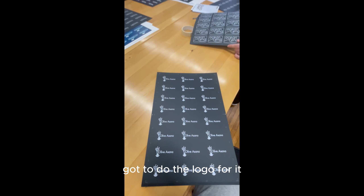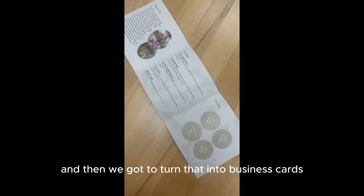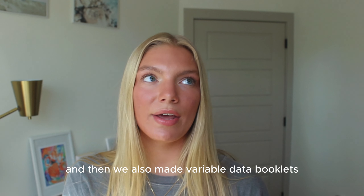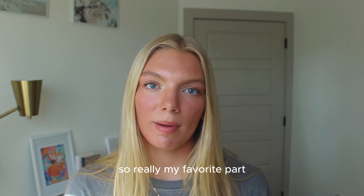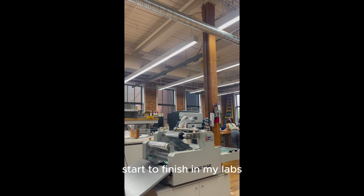We made up a brand, we got to do the logo for it, design all the elements, and then we got to turn that into business cards, a static marketing brochure — we printed that — and then we also made variable data booklets. My favorite part about this process was that I got to see and do everything start to finish in my labs.